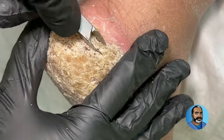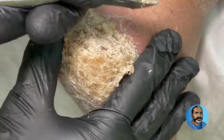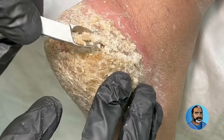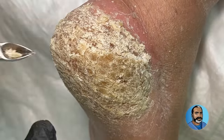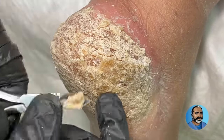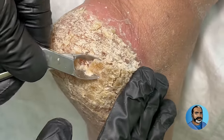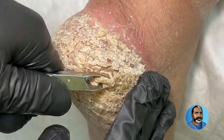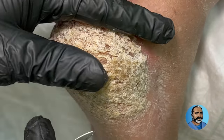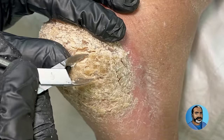I begin the debridement in a case like this with a soft tissue nipper because the callus skin is too thick to use the scalpel at this point. Once the thickened callus skin is removed, it will be easier and safer to use the scalpel. Another problem that fissures create is that they hold moisture, and that moisture harbors bacteria, which leads to infection and odor.